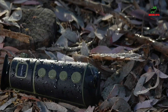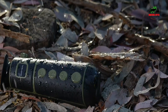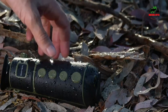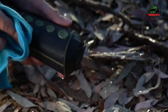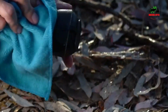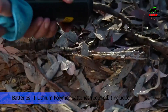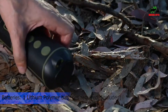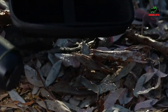The Teslong Thermal Imaging Monocular is compact, pocket-sized, and tripod-mountable. It includes a carrying case and hand-wrist lanyard, making it easy to carry for hunting, law enforcement, search and rescue, hiking, and travel. Teslong offers a 12-month warranty. If you have any questions, please feel free to contact their support via U.S. phone service.